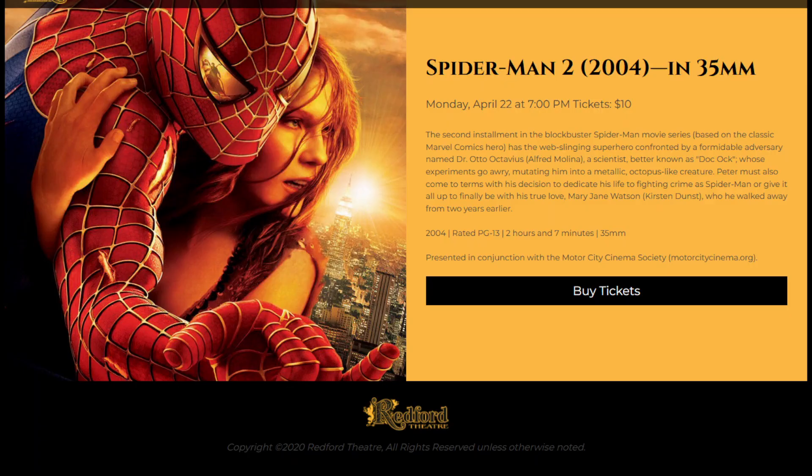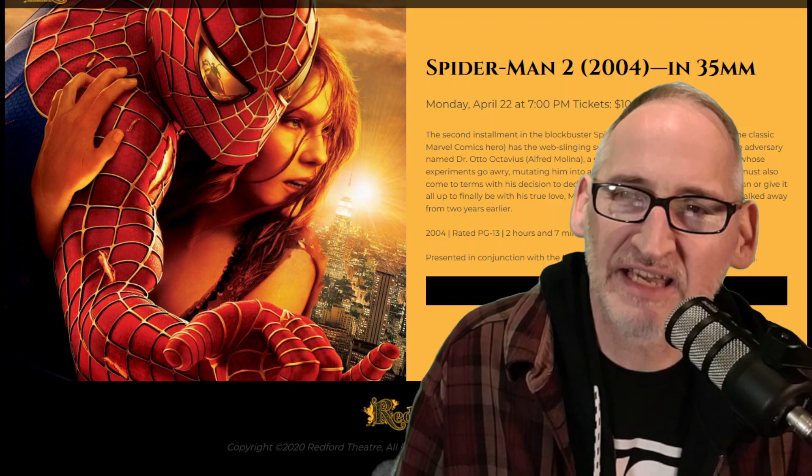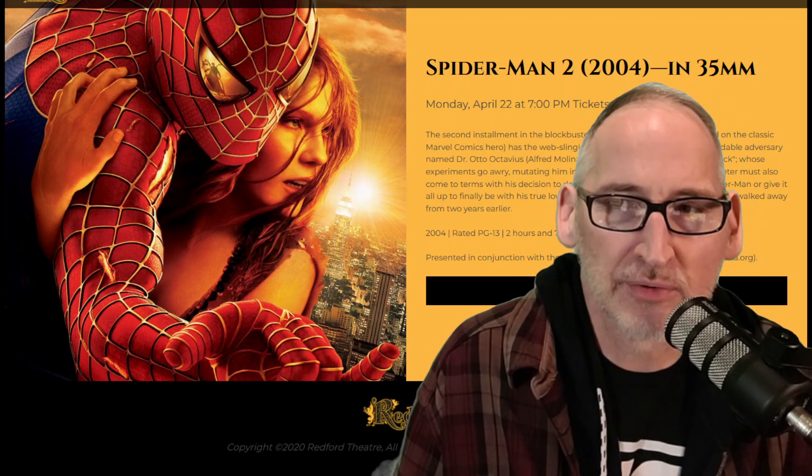Green Brain Comics will be at the Redford Theater on Monday April 22nd for a special viewing of Spider-Man 2, the classic Sam Raimi film. We will be in the lobby before the film showing off some samples of our books, and then I will be joining podcaster Mike White on stage directly after the movie for a live recording of The Broadcast Booth — a fantastic podcast about movies and movie culture. That's Monday April 22nd at the Redford Theater; redfordtheater.com for more information.